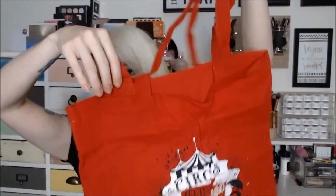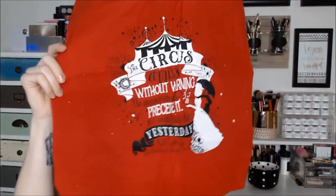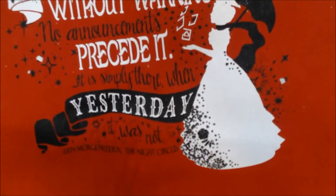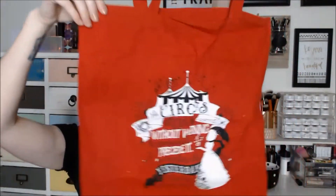The next thing in here is a tote bag — really cute. It says: "The circus arrives without warning. No announcements precede it. It is simply there when yesterday it was not." And that is from Erin Morgenstern's The Night Circus, which is actually a book I have not gotten around to reading but I am quite intrigued based on a lot of stuff I've been hearing.